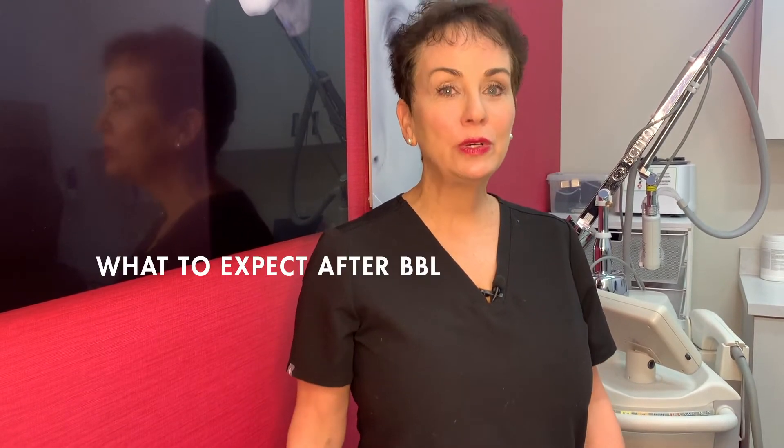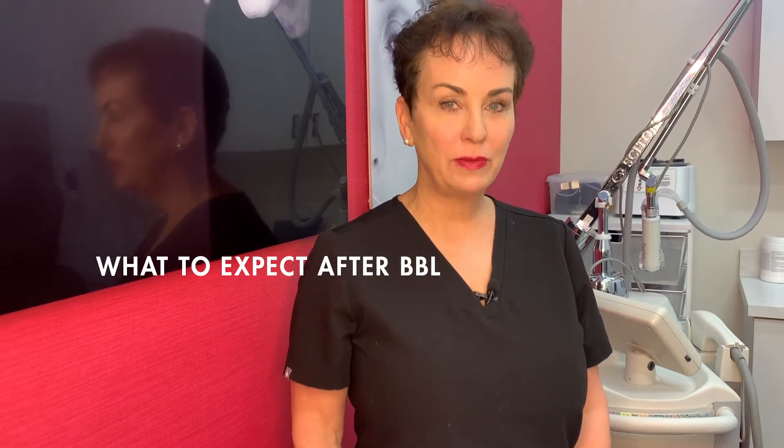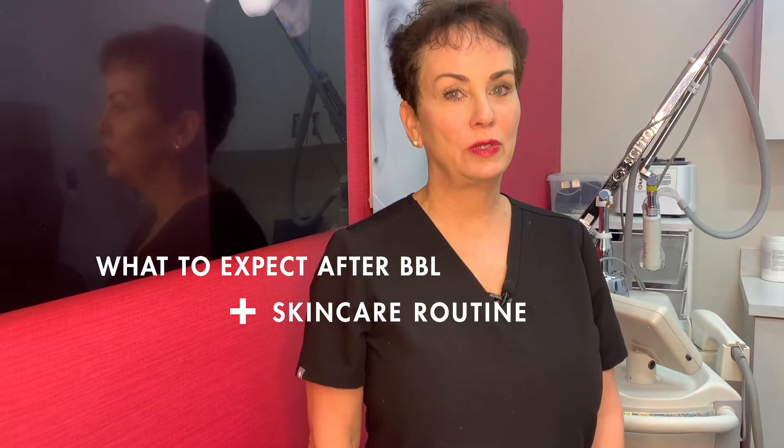Hi, I'm Nurse Ginger here at LNP Aesthetics. This video is designed to help you know what to expect after your BBL treatment and what skincare routine you should follow as well.